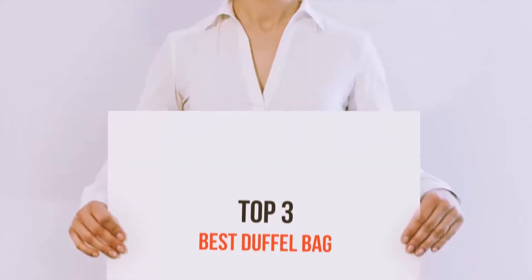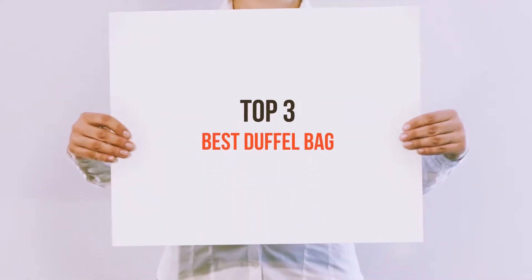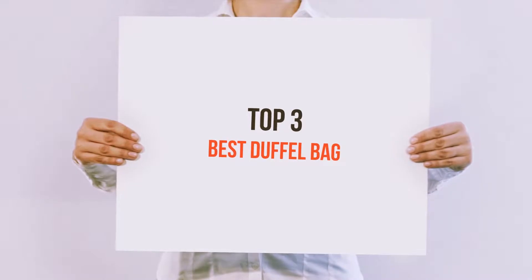Hi everyone, welcome back to my channel. Today I'm going to talk about the top 3 best duffel bags.